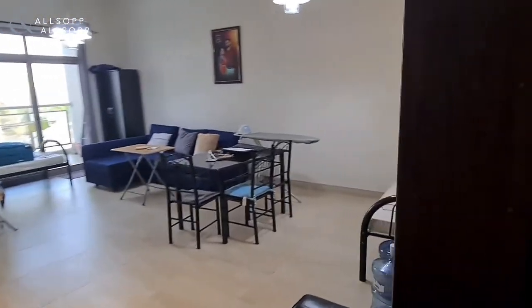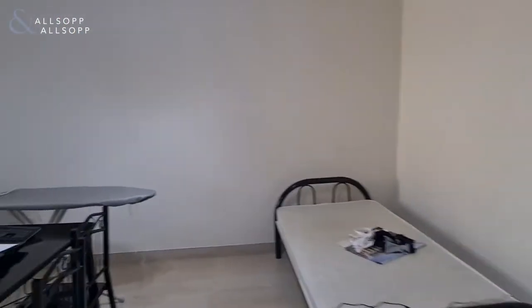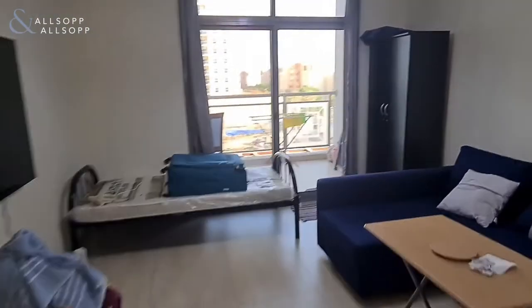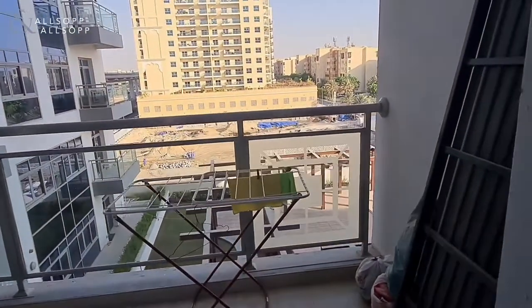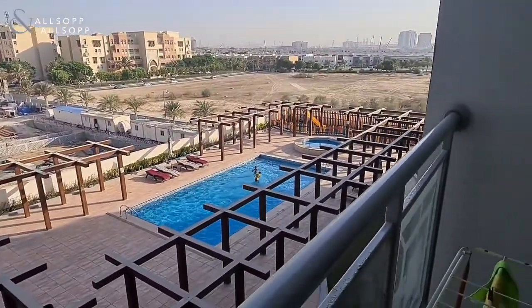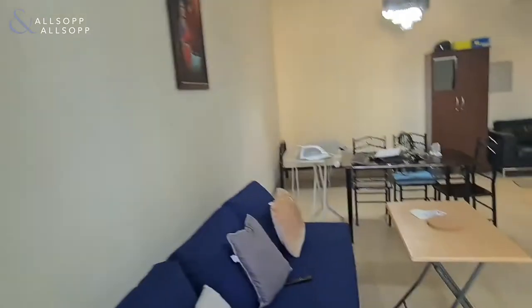This is a one-bedroom apartment at Azizi Farouz. Large open space — living and dining area. Going out to the balcony, this is a very nice corner unit with pool view, at 931 square feet.